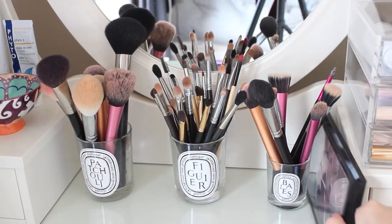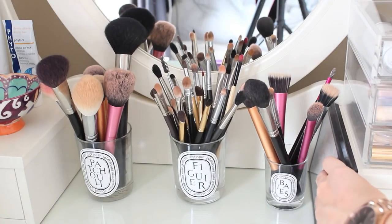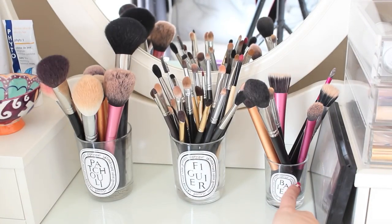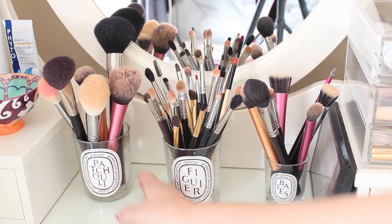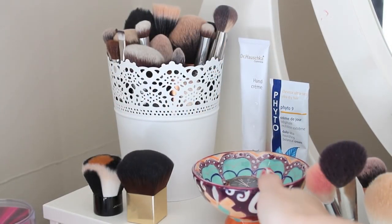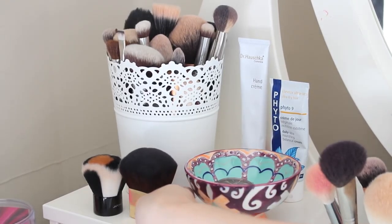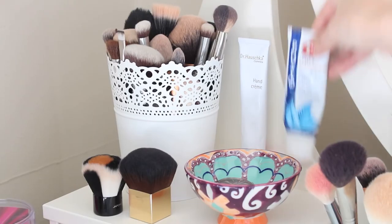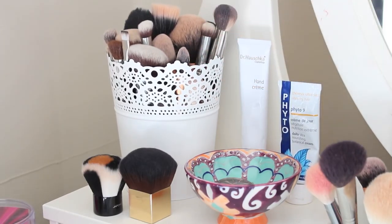In the middle I keep my MAC palette because those are shadows I tend to use every day. I keep my brushes in these old Diptyque candle pots — when I finish a candle I keep the pot because they're really pretty to use. On the left I keep my watch overnight in my little Anthropologie bowl. I have a couple of kabuki brushes from Ecotools and Japonesque, my Phyto 9 for my hair, a Dr. Hauschka hand cream, and the rest of my brushes in an Ikea flower pot.